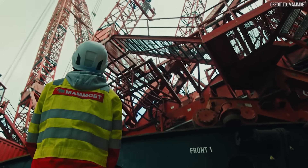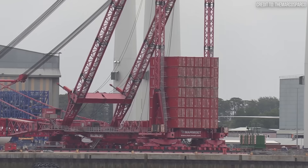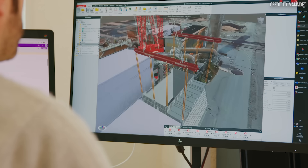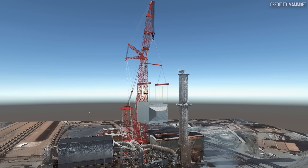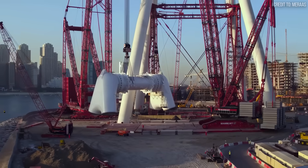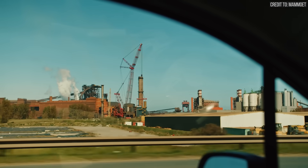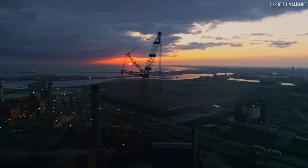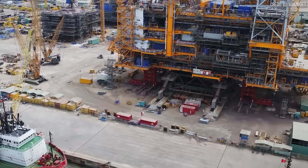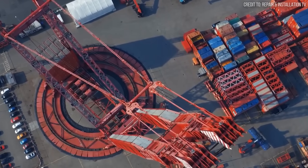The heavy lifting industry has essentially consolidated around one dominant player. Mammut's journey from Dutch canal boats to global heavy lifting leadership demonstrates that sustained innovation and strategic acquisitions can create unassailable market positions. They proved that with enough ingenuity, no object is too heavy and no challenge is insurmountable. Their story also shows how industries evolve: individual brilliance gave way to systematic engineering, and competition drove innovation until consolidation created dominance. The question now: will Mammut's market position stifle future innovation, or will their scale enable even greater technological breakthroughs?